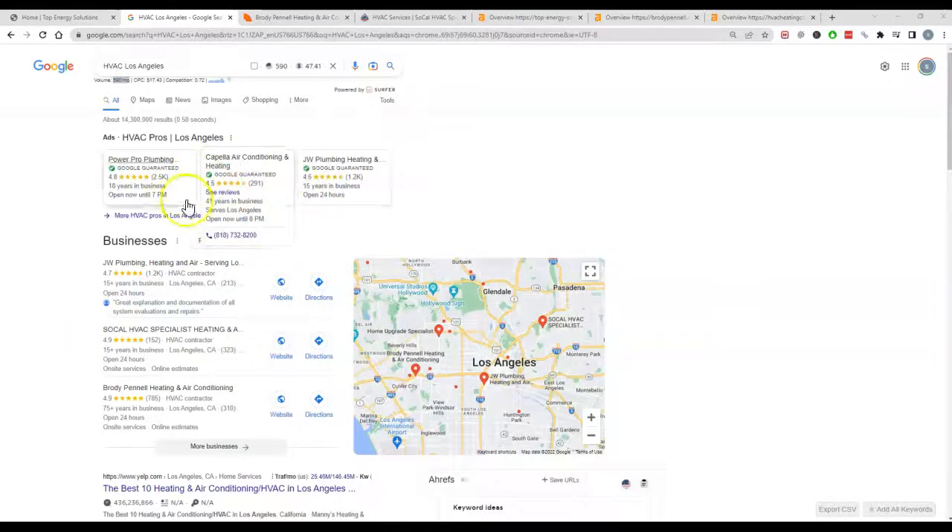At the top of the page we have the ads, which is a fantastic way to get just an influx of people quickly. Then we've got the map pack, which is really valuable. About 40% of the people click in this map pack here. In order to rank in the map pack, all you need is more citations than your competition.